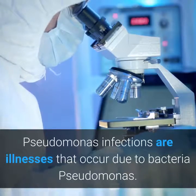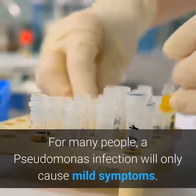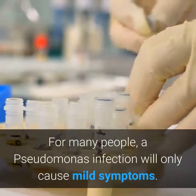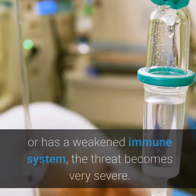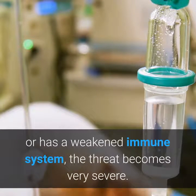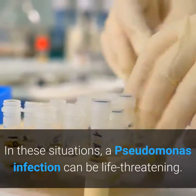Pseudomonas infections are illnesses that occur due to bacteria Pseudomonas. For many people, a Pseudomonas infection will only cause mild symptoms. However, if a person is in a hospital or has a weakened immune system, the threat becomes very severe. In these situations, a Pseudomonas infection can be life-threatening.